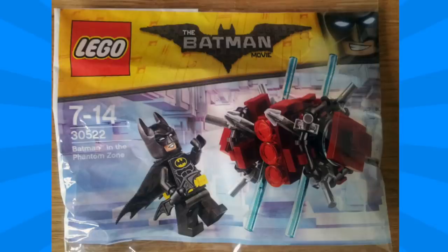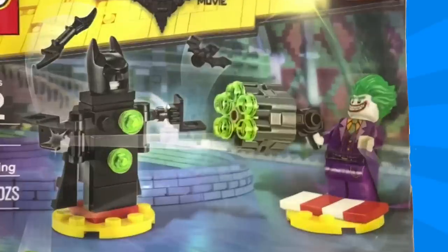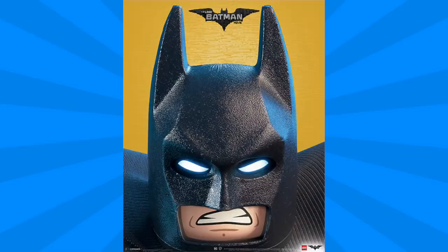The other polybag has been found at a Legoland Discovery store. It's set number 30523, the Joker Battle Training. This set is a simple build with a dummy of Batman and the Joker with a large six-stud shooter. The dummy build features the Batman cowl and plenty of pieces that pop off. The Joker minifigure included has the long coattails and features an insane gun as well as a base, most likely to help him stand as he uses the dummy for target practice.